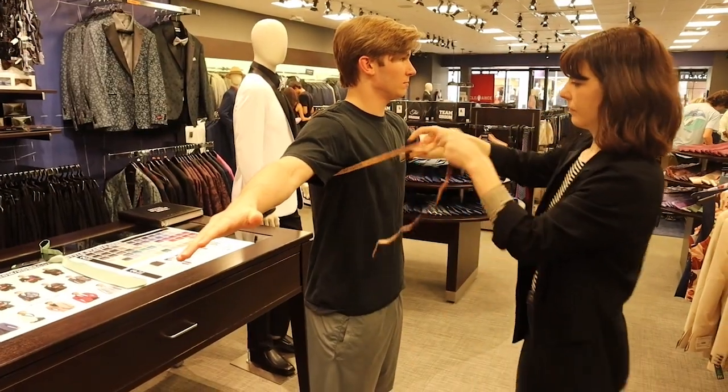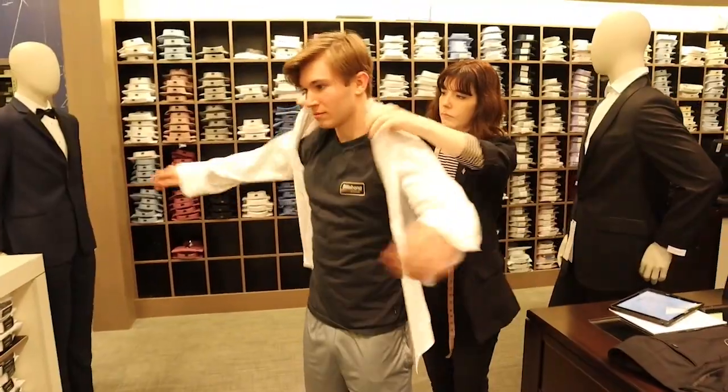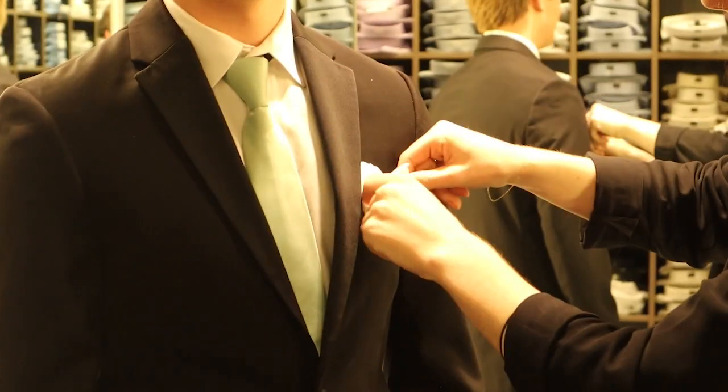When you get to Men's Warehouse, they'll take your measurements. You'll pick your suit, and then you start trying things on. You'll try on the shirt, the jacket, the shoes, the pants. You can even try different colored ties and pocket squares.